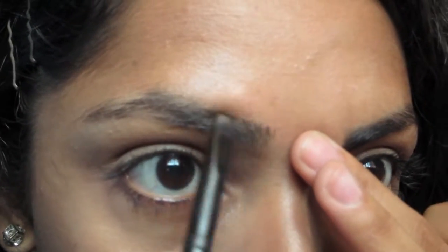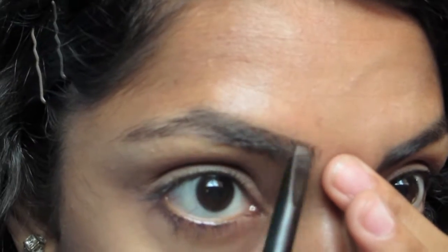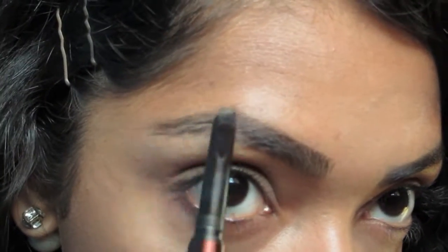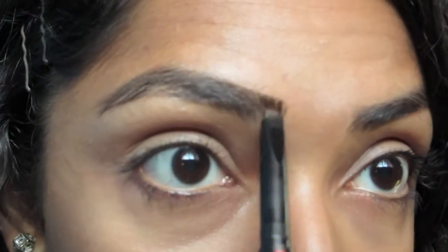Next I'm going to create some strong defined brows. If I was doing a genuine retro pinup look I would probably really change the shape of my brows, but this is just taking a bit of inspiration from that era, so I'm not too fussed. Plus, I'm on the road with a very limited number of products, so I'm just using what I've got.